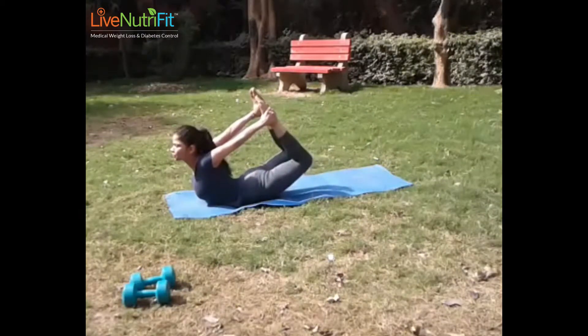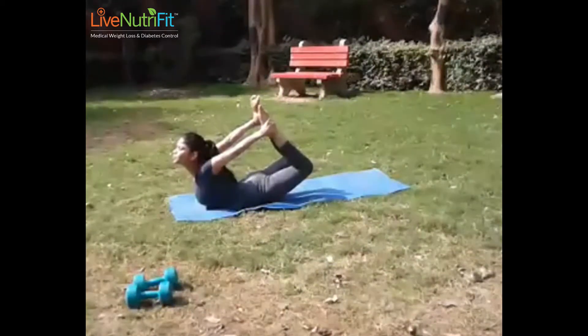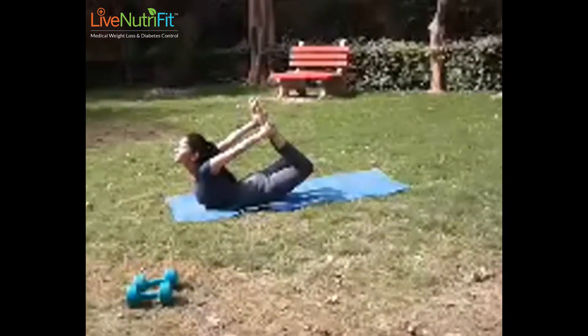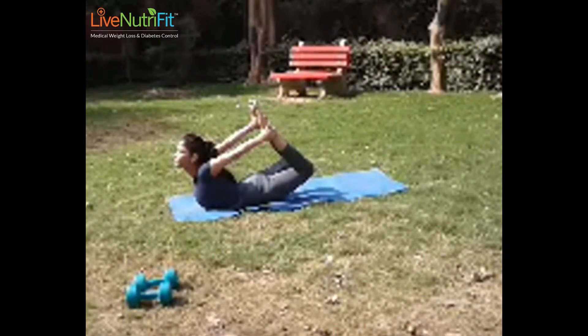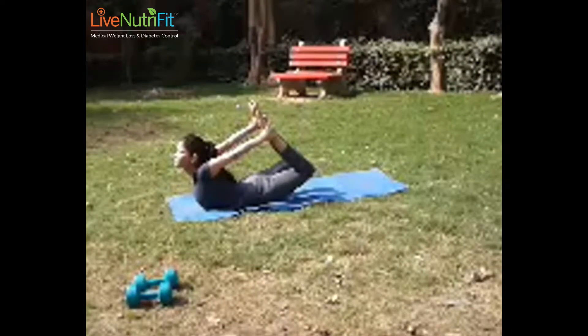The bow pose, also known as Dhanurasana, is another functional posture used for treating polycystic ovarian syndrome with yoga. It stimulates the functions of the reproductive organs, relieves menstrual discomfort, and normalizes the menstrual cycles. It also helps people with kidney disorders, opens up the chest, neck, and shoulders, and strengthens the core muscles.